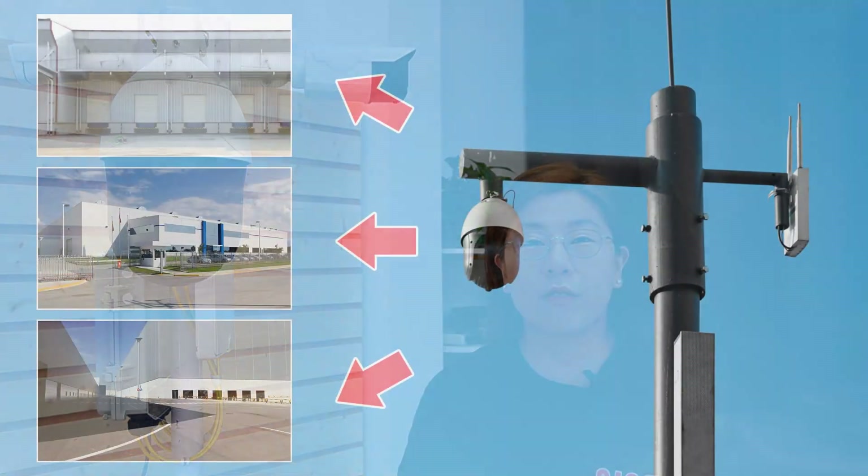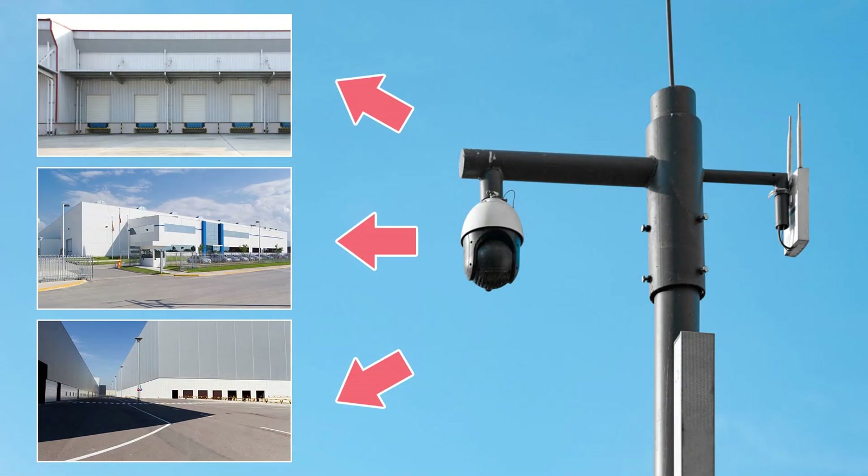Pole mounting involves attaching cameras to freestanding posts strategically placed around the perimeter. The distinct advantage here is an unobstructed 360-degree field of view. This is particularly useful in open areas where you need visibility in all directions — cameras can rotate fully, offering a complete all-around view without any blind spots, providing comprehensive surveillance that ensures no corner is left unchecked.